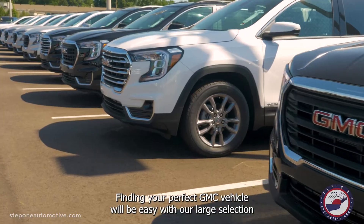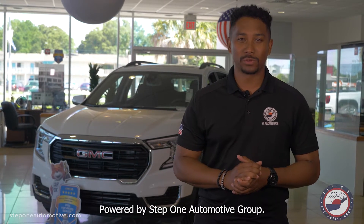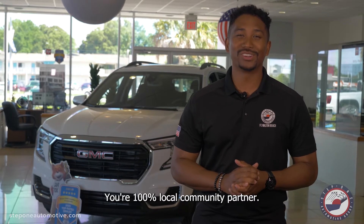Finding your perfect GMC vehicle will be easy with our large selection of Certified Pre-Owned — only at GMC Fort Walton and GMC Pensacola, powered by Step 1 Automotive Group, your 100% local community partner.